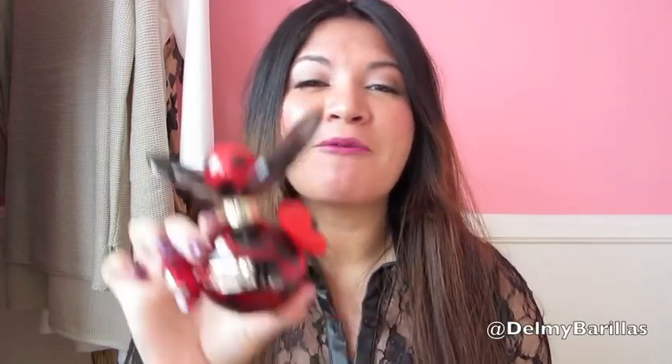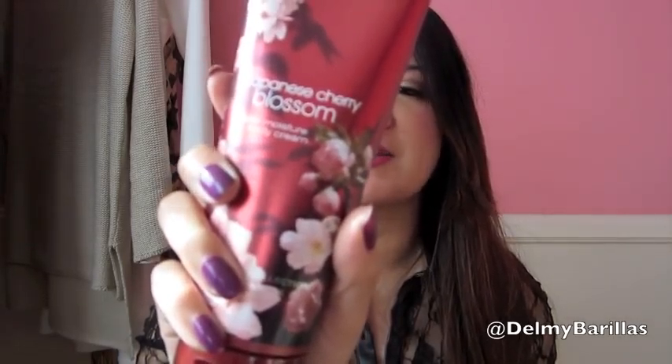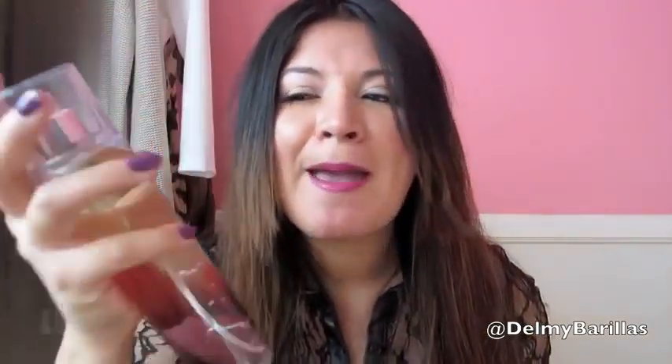My favorite fragrance is Marc Jacobs Dot — I absolutely love it, it's super girly, a beautiful scent, and I never get bored of it. For lotion I'm really into the Japanese Cherry Blossom from Bath and Body Works — it smells amazing and is very moisturizing. I also just got the Japanese Cherry Blossom mist recently. And for candles I recently became an addict — Tis the Season is the one I've been living with for the last couple of months.